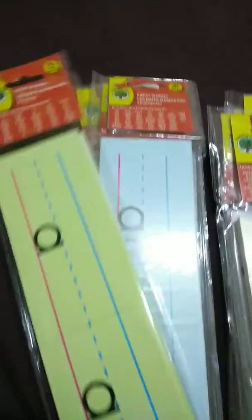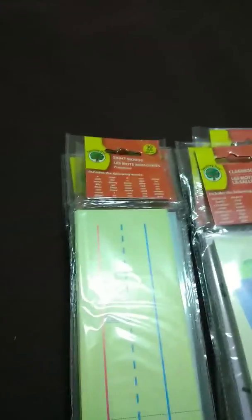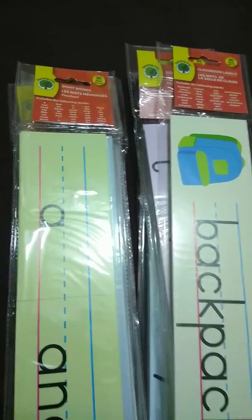A package of 30 sight words, and I think that the entire series consists of 10 packages, and I have all 10 packages here. I don't think that there are any more.